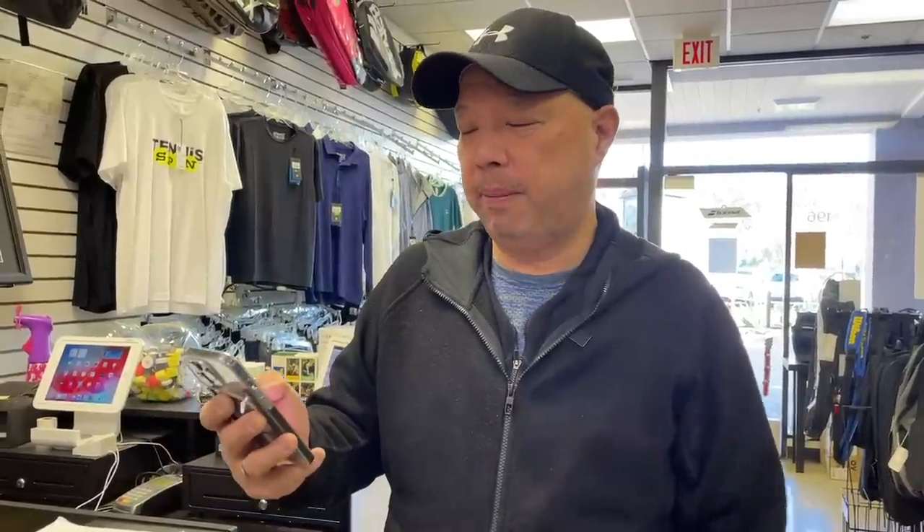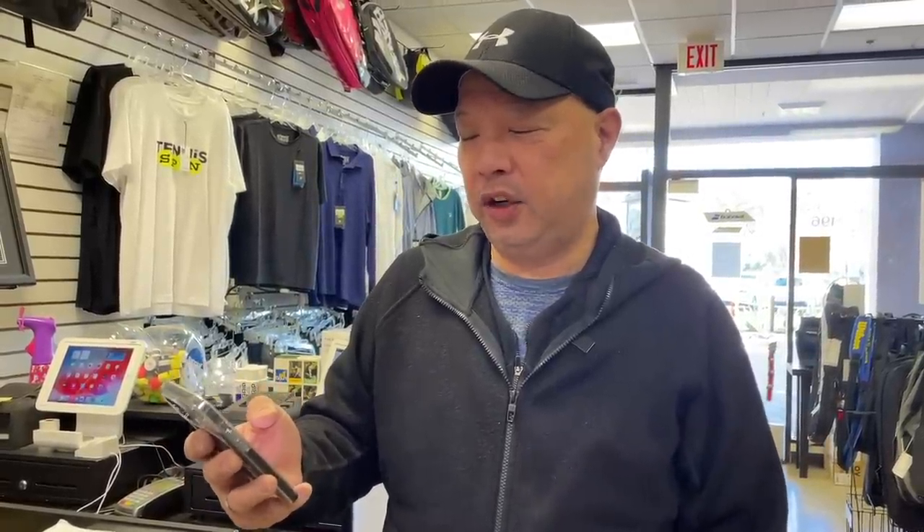Alright, so question from my buddy Graziano Simani — hopefully I'm saying it right — question from Milan, Italy.